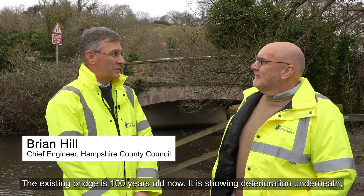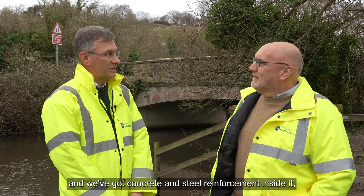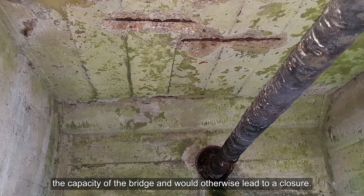The existing bridge is 100 years old now. It's showing deterioration underneath, although not quite so bad on top, and we've got concrete and steel reinforcement inside it which is actually rusting, which will reduce the capacity of the bridge and would otherwise lead to a closure.